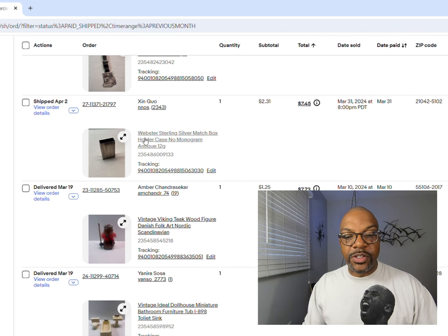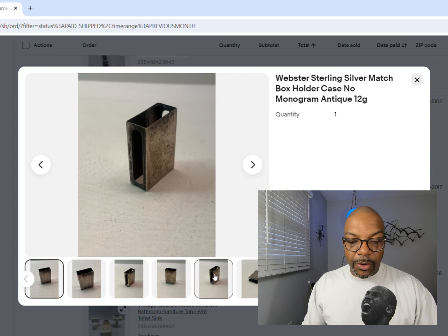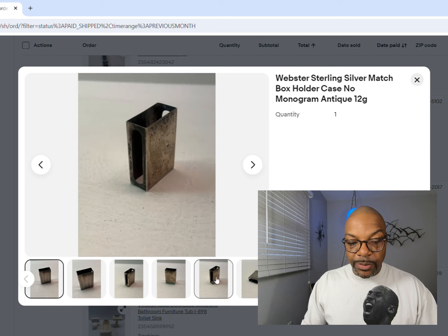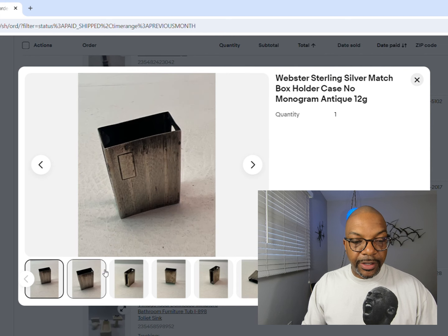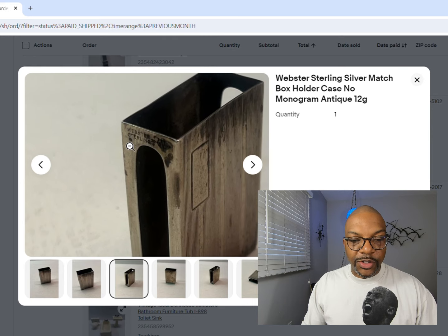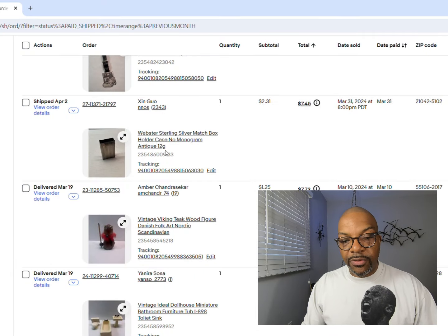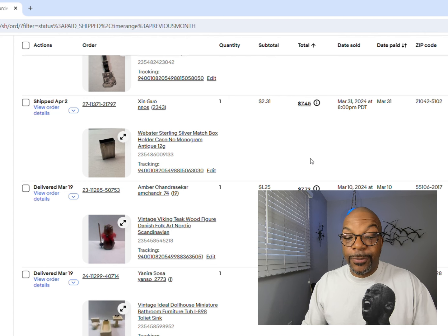Next up is a sterling silver matchbox holder. The more ornate ones tend to do better - this one just had straight lines, but it was made by a company called Webster, marked sterling silver, only 12 grams. I got $2.31 for it, which is more than I would have gotten if I scrapped it. So it made sense to stick it on eBay and see what happens.